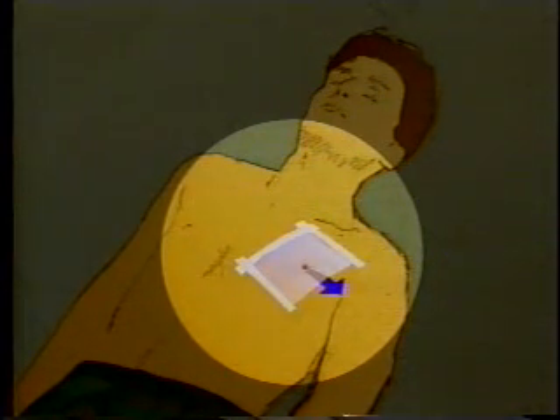As the casualty inhales, the dressing seals the wound. This prevents air from entering. During exhalation, the free side will act as a flutter valve to release air that is trapped in the thoracic cavity.